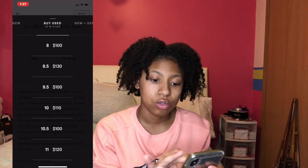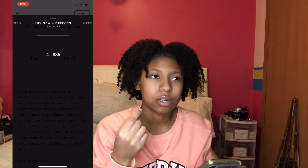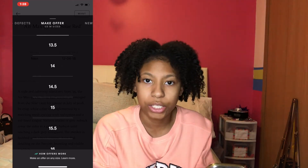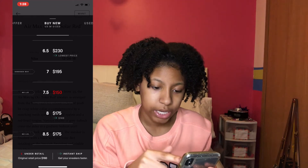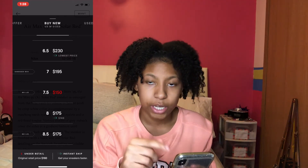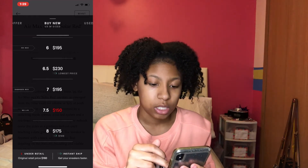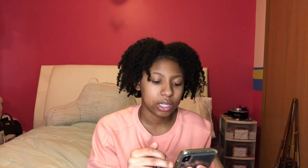You swipe up and it asks if you want to buy new, used, or new with a defect — like a new shoe but with something slightly wrong, kind of like a refurbished phone. For example, a size 4 in men's is $85, and you can make an offer to the seller instead of buying at that price. For a 6.5 in men's it's $230 with instant ship. The size 7 is $195 but has a damaged box. A size 7.5 in men's is $150 — shown in red because that's below retail — but it has no lid on the box.